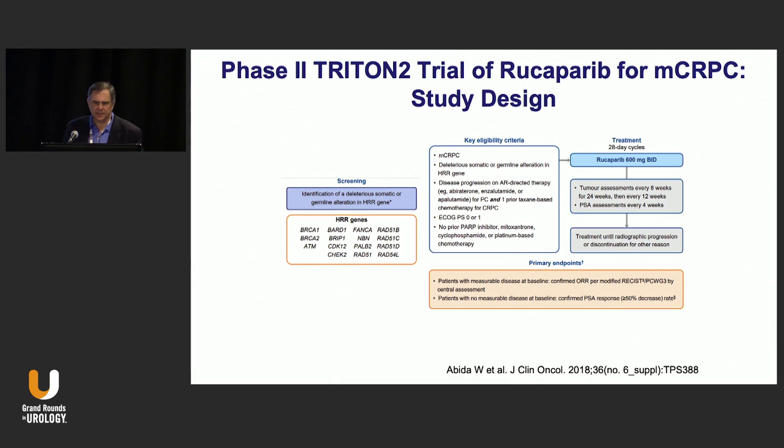Are there other approved PARP inhibitors? The answer is yes. This is the TRITON2 trial, which is a phase 2 study designed to get accelerated approval of the drug for castration-resistant prostate cancer. A very similar gene panel was used. Patients could have received a chemotherapeutic agent such as docetaxel and a next-generation antiandrogen, so it's a slightly more advanced population than the PROfound trial. They cannot have received a PARP inhibitor or platin-based therapy, mitoxantrone, or cyclophosphamide. They received Rucaparib at 600 milligrams orally and were assessed for response.